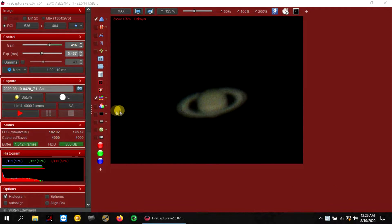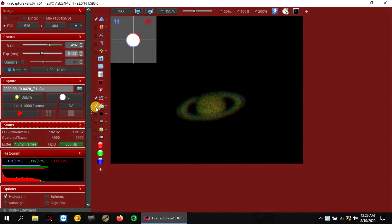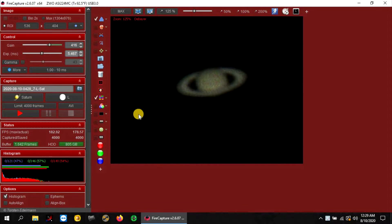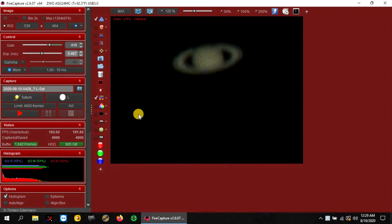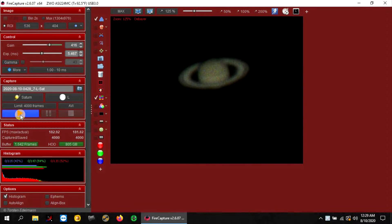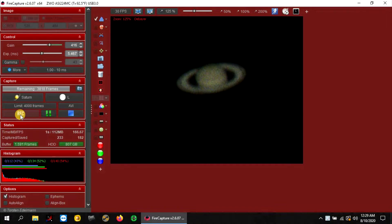It's about 12:30 in the morning and now I've got Saturn here. I almost have my ADC zeroed in perfectly — all circles are lined up together. I'm going to recenter a little bit and do about 4,000 frames with Jupiter. With my crop image I'm getting about 185 to 190 frames a second, which is pretty good.